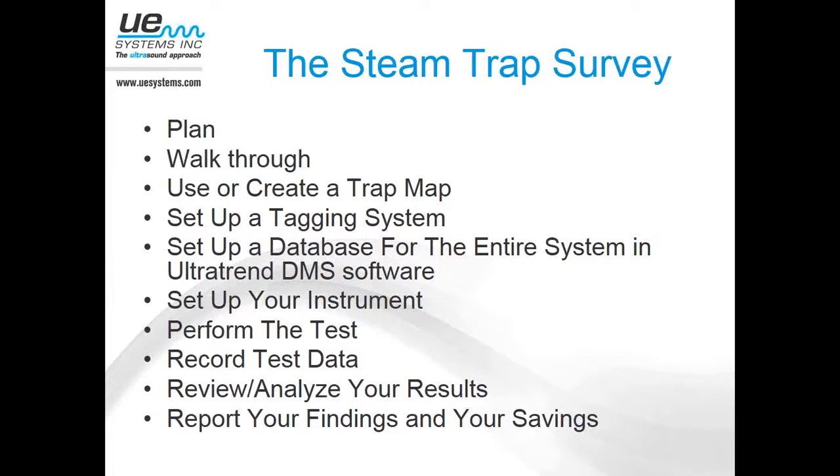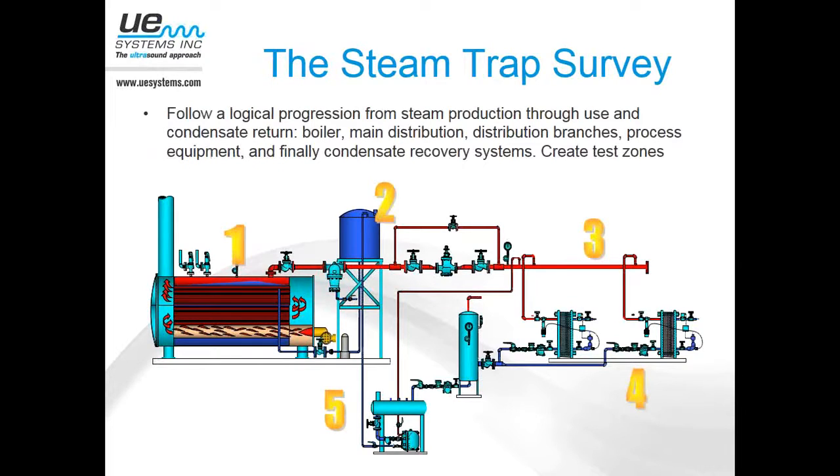Take your temperature instrument and your ultrasound instrument. Depending on what instrument you're using — the UltraProbe 10000 or 15000 — you can enter everything right there on the instrument itself. If you're using the 2000 or 9000, you may have to write some things down. Start out in the boiler room, work your way out to the main distribution branches, down to the process equipment, and finally down to the condensate recovery systems. Make it manageable — some of you may have thousands of traps. Break it up into areas and zones; that will allow for better trending, better reporting, and make it more manageable.